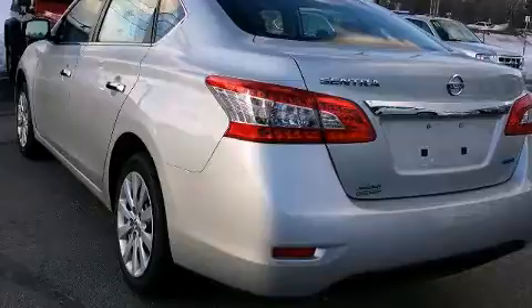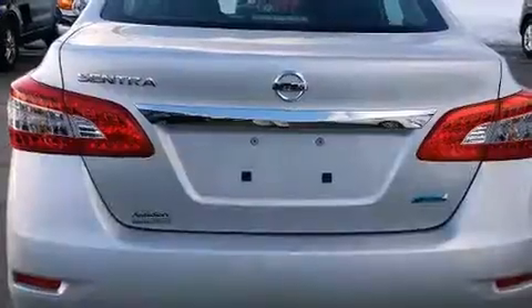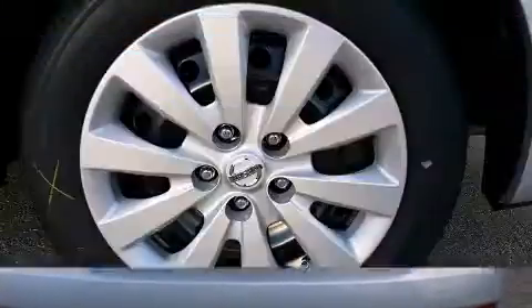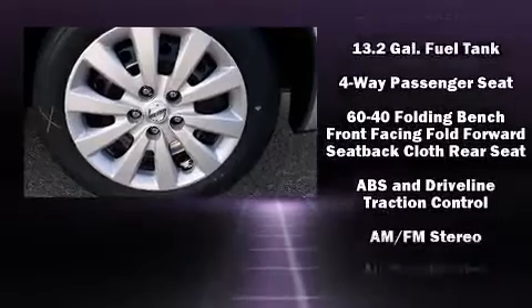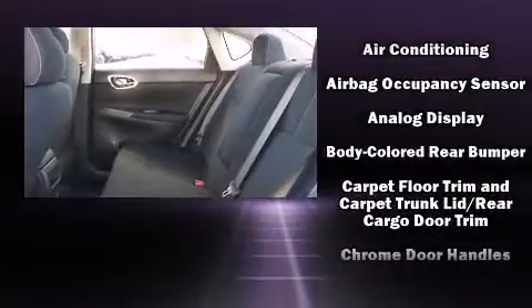Top features include front bucket seats, a tachometer, a trip computer, remote keyless entry, and a split-folding rear seat. You and your passengers will enjoy the stereo system, which includes a CD player with MP3 capability and four well-positioned speakers.